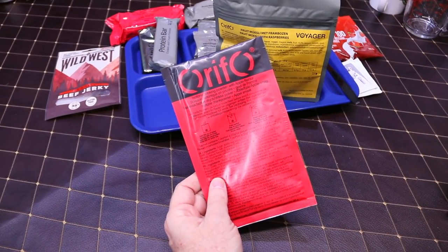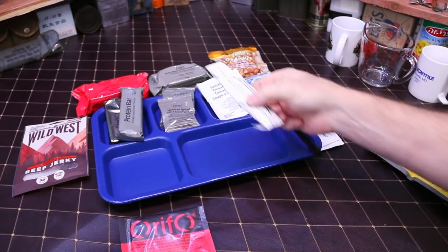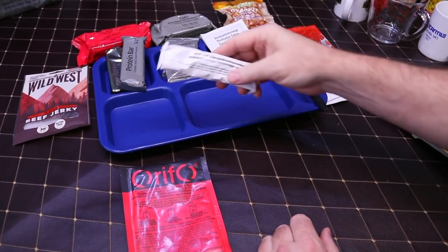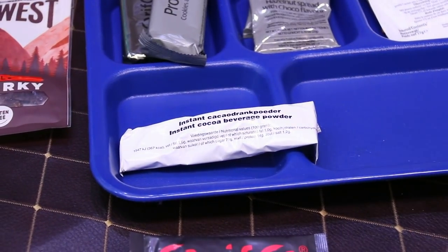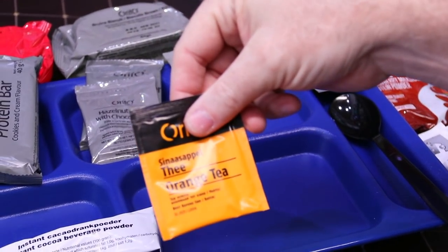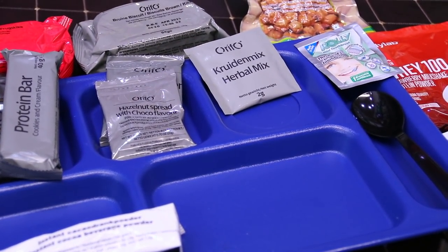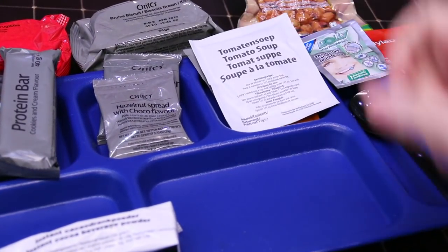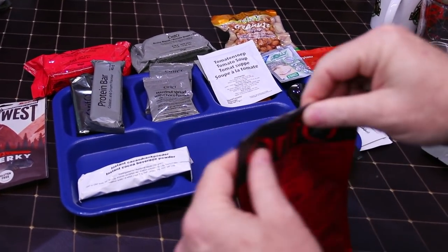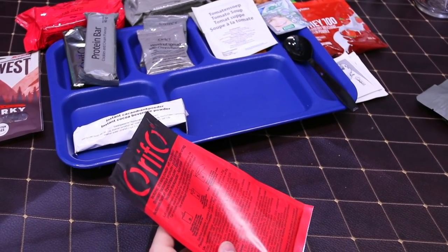We decided on the apple drink. For hot drinks we're going to do the apple one, cocoa for Philip, tomato soup, and orange tea for me. We'll also test the herbal mix. Our mains are in the kettle heating up. Without further ado, let's go ahead and get this going.